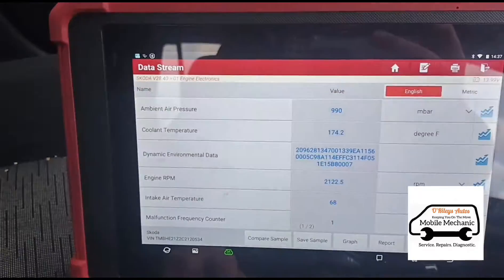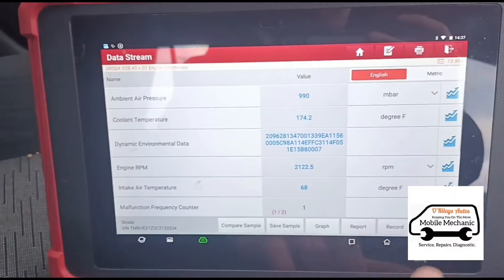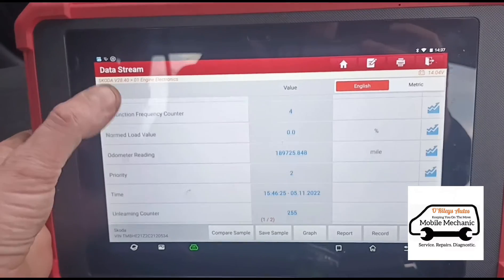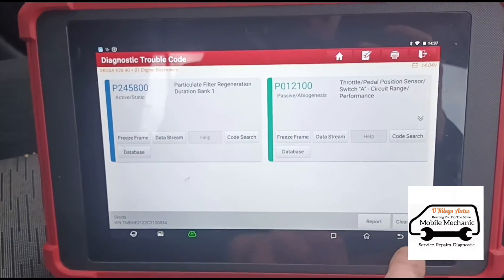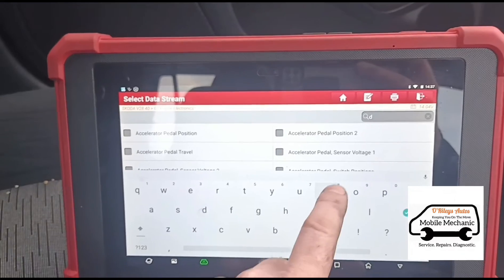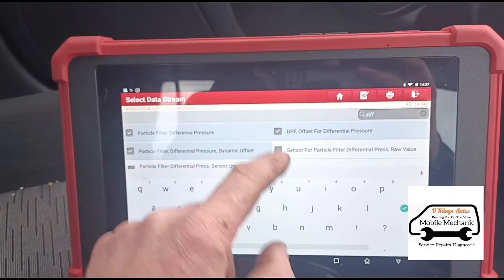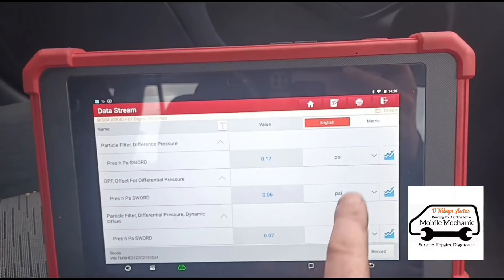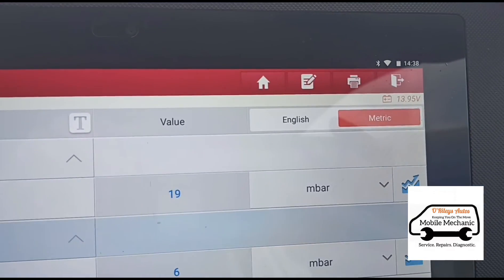Let's have a look at a freeze frame on that — 2200 RPM, vehicle speed was 50 miles per hour. The other one shows 0 miles per hour. Reading the data stream now, looking at the particle filter differential pressure — we just need to get these into the right units of reading. We have it on the millibar setting, which is around about 20 on idle, which is high enough for concern but not ridiculously high.